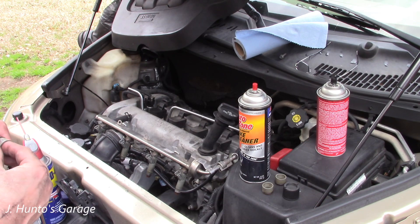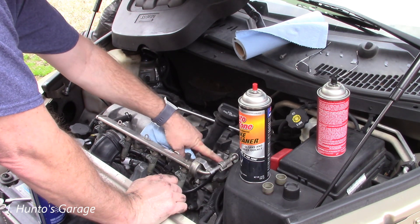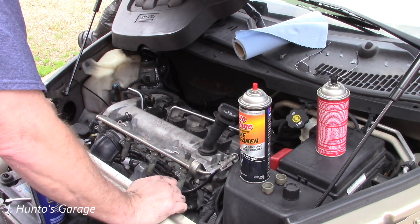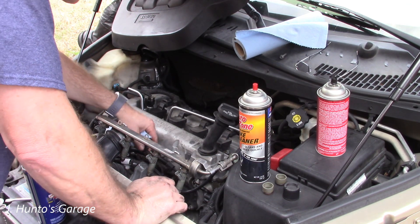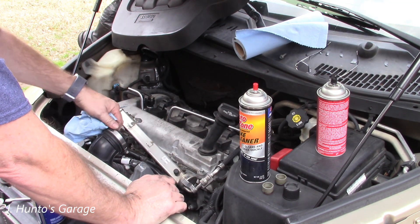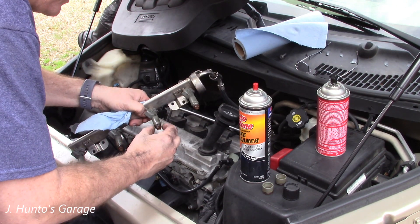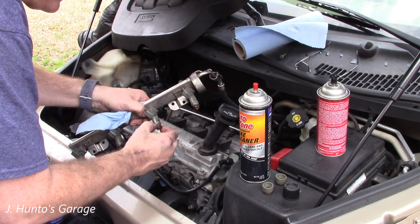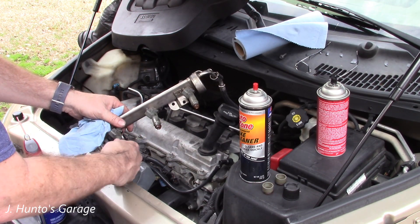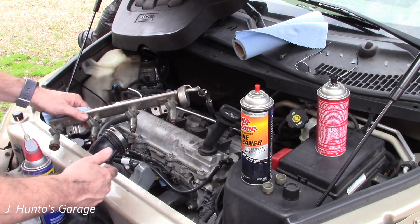You've got a vacuum line for your EVAP, a vacuum line for your brake booster, and pretty much everything else is tied to this intake down here — which is just o-rings and hose clamps — and then these at the injectors. These are what I'm working on now.